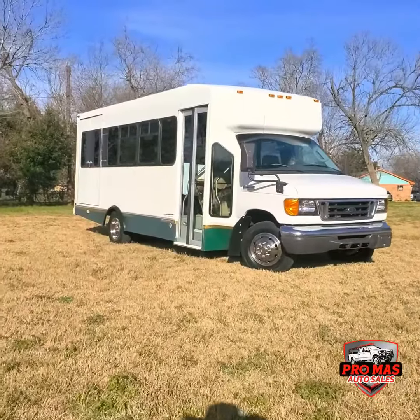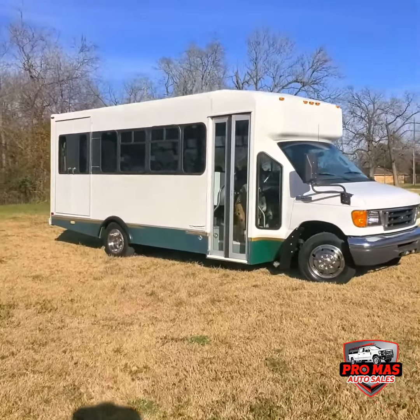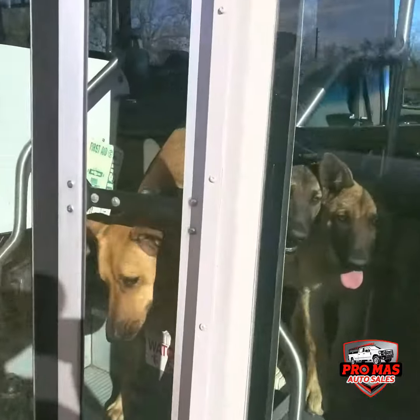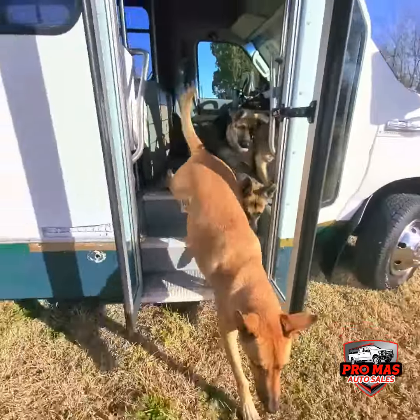This is a 2006 E450 gasoline with only 50,000 miles — really low miles. Don't get these guys out, they're ready to head to the park.